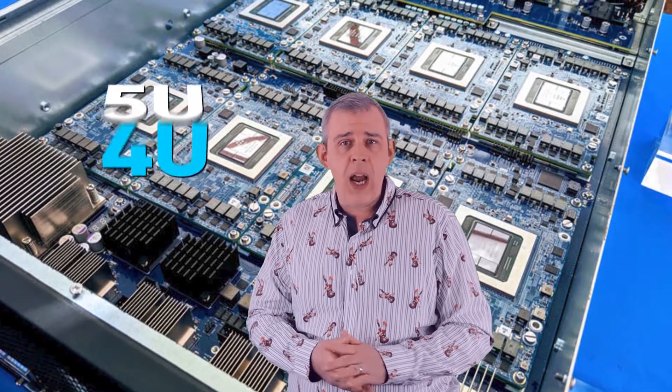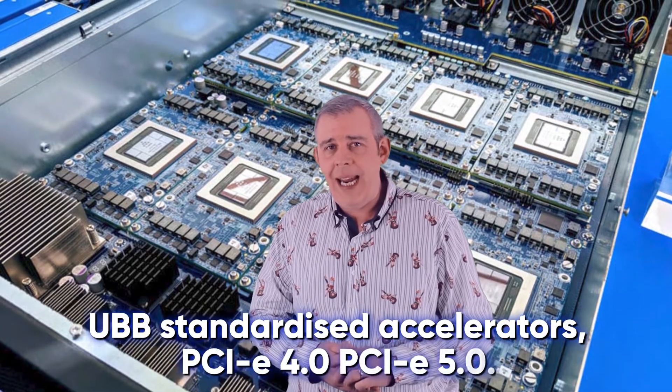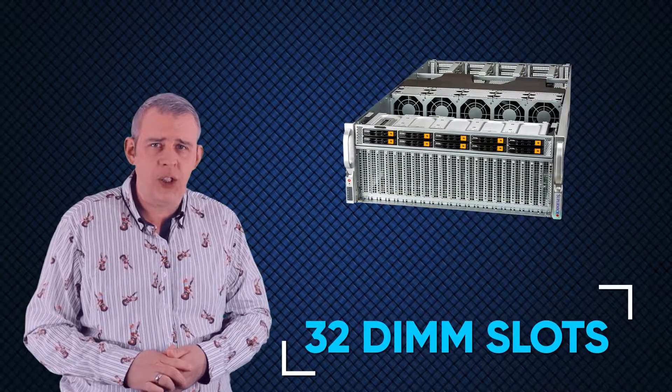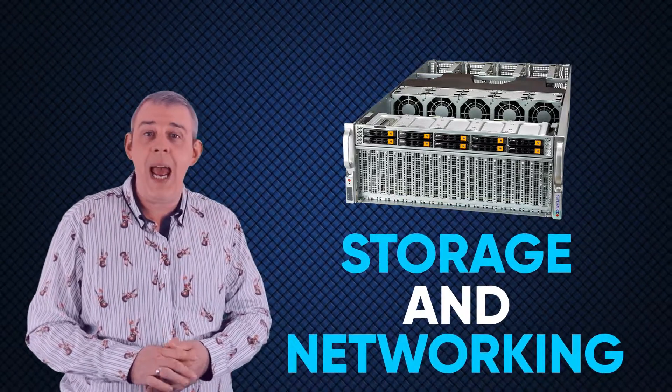In terms of form factor, the platform is available in 4U or 5U, and will support UBB standardized accelerators, PCIe 4.0, and soon PCIe 5.0. Additionally, the system has 32 DIMM slots, as well as a plethora of storage and networking options to suit any use case.